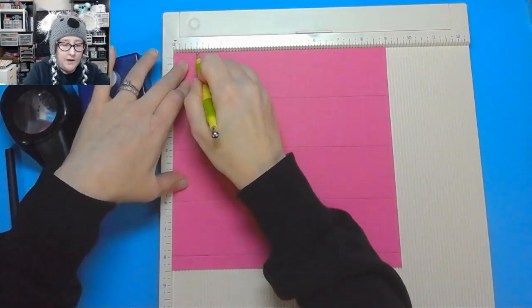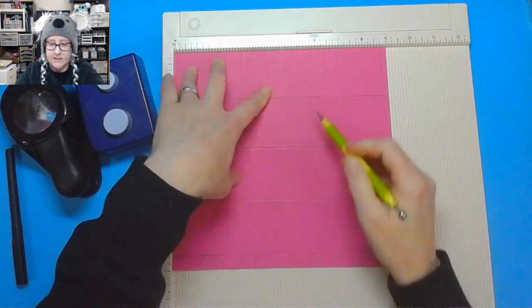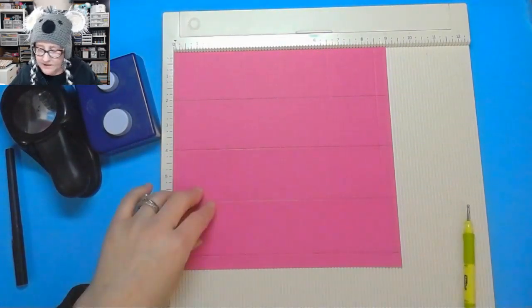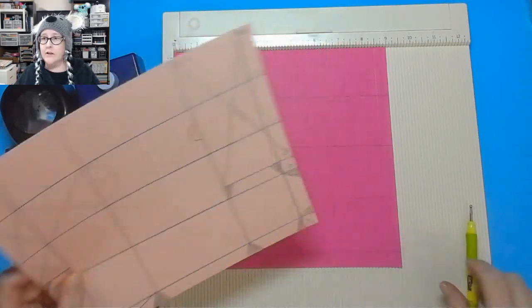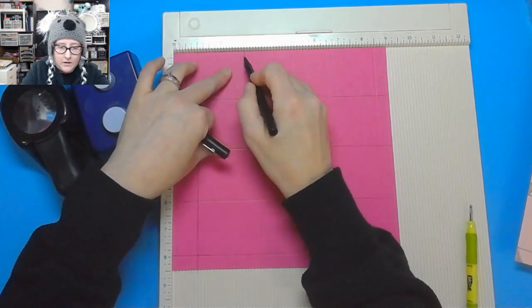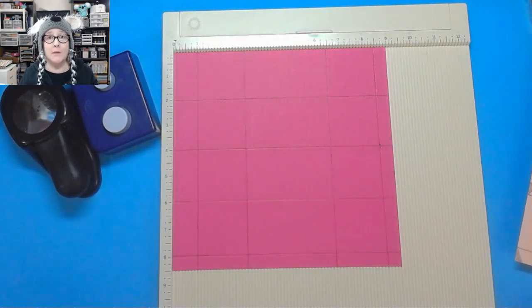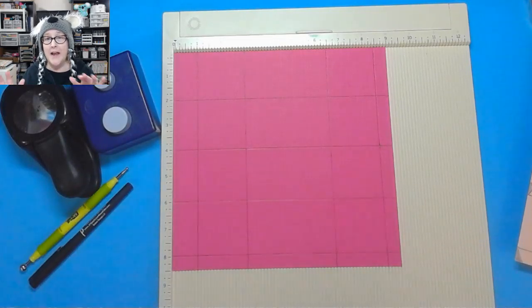So let me tell you again: 1, 3, 6.5, and 8.5. So now if we did that right, we should have two little half-inch margins on either side. We did a 1, a 3, a 6.5, and an 8.5. There is a chance I might mess up, so make sure you're watching this all the way to the end. If I have to do any fixes, you can follow along and not waste your paper.